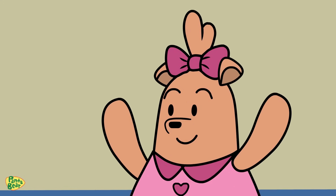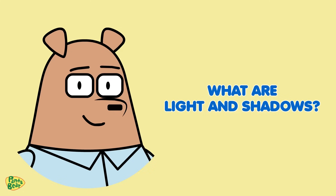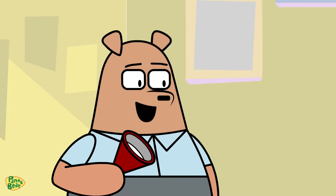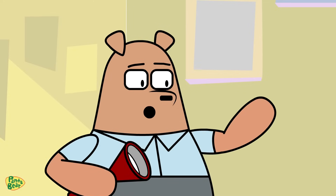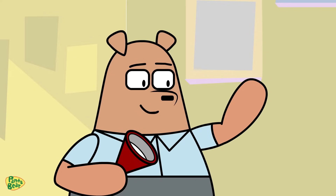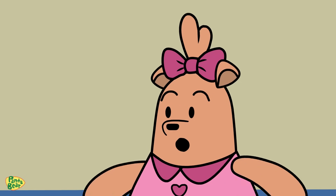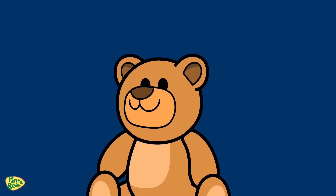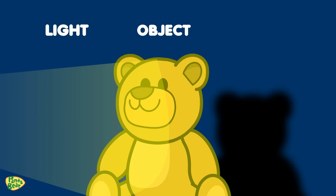Yes, please! What are light and shadows? Light is a form of energy that helps us see the world around us. It comes from different sources like the sun, lamps, or this flashlight. But what about shadows, Papa Bear? How do they happen? Shadows are made when an object blocks light. The light can't pass through the object, so it creates a dark shape on the other side. That dark shape is the shadow.